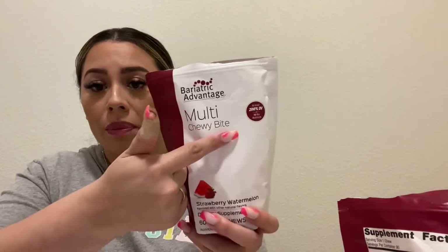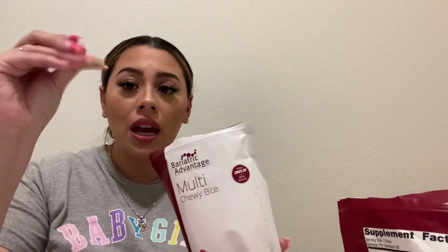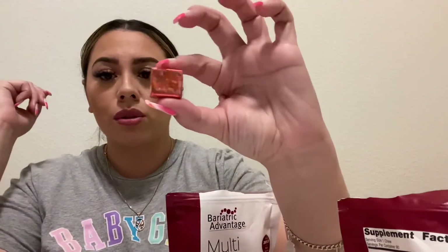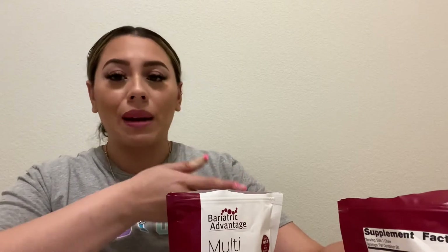Next are vitamins, which are very important because we're not getting all the nutrition we used to. My favorites are the Bariatric Advantage Multi Chewy Bites in strawberry watermelon flavor. They have tons of other flavors and a variety pack. They kind of taste like a little Starburst. I take two a day. Sometimes with the protein, if I'm not eating a lot, I'll mix a scoop into whatever I'm drinking.